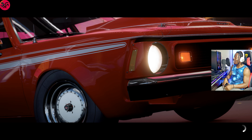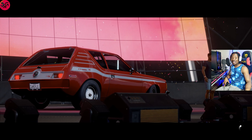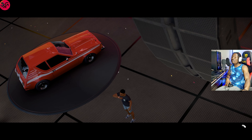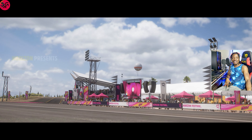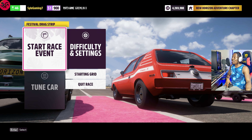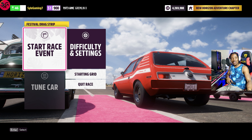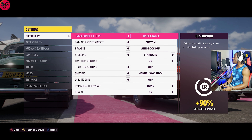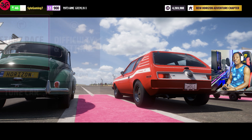Hello y'all, welcome to the channel, thanks for tuning in. Today we will be having an ultimate drag race with the 1973 Gremlin X from AMC going against the 2012 Lamborghini Aventador LP700 — I just love that car — and lastly the 1998 Toyota Supra RZ. I know all of the cars are coming from completely different categories, so it is going to be very interesting. Let's get you straight into it, and these are the settings that I play as always.